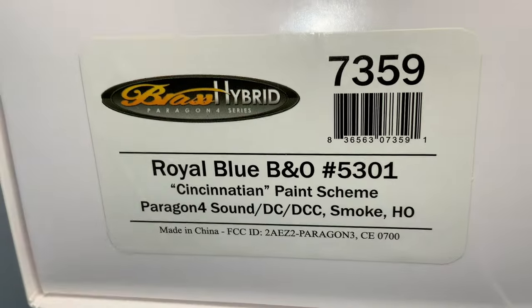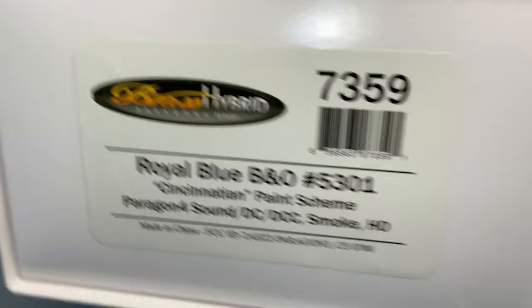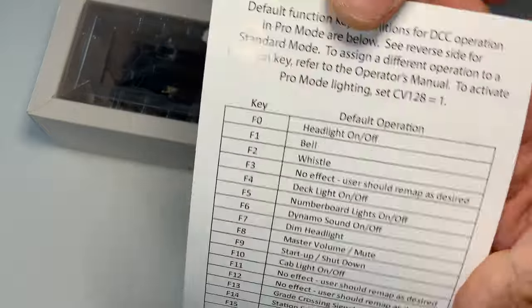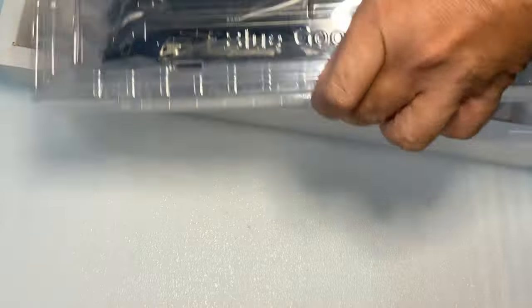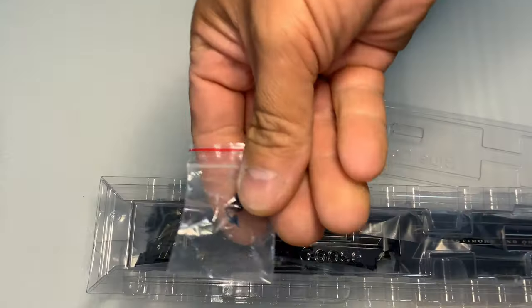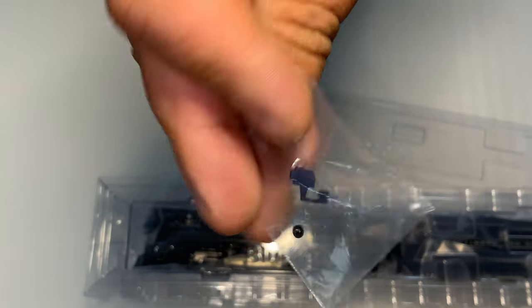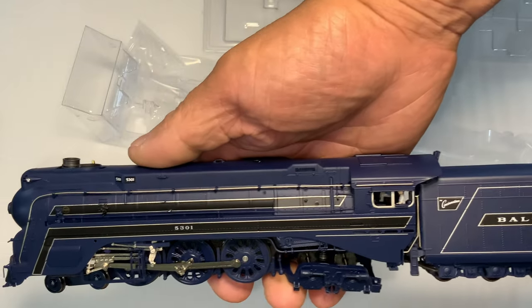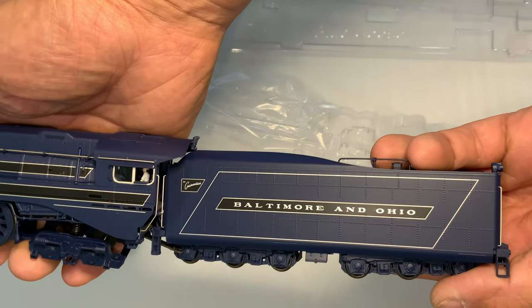I have no idea what Train World was thinking when they said let's create a Cincinnatian. Maybe somebody there is a big Baltimore and Ohio fan. I really have no idea, but I decided to go with it because I thought it might be very interesting to have what could be a collector's piece, or at least a piece I can run. I'm not going to go through a full review — I'll do that with the Blue Goose in a few days. I just want to compare this Cincinnatian to the other models I have.